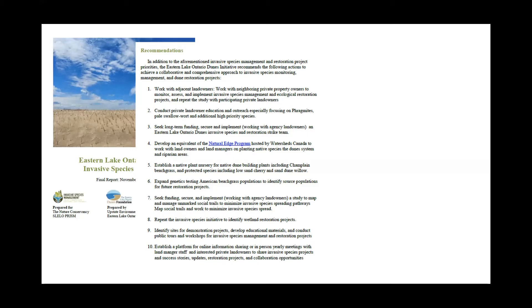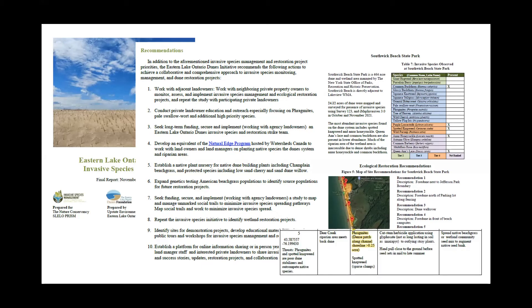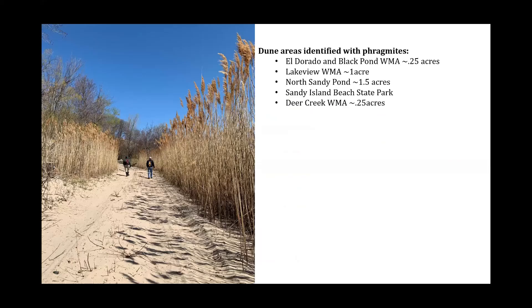Within the report, it included recommendations for restoration or future work to occur at the site, profiles for certain areas, the invasive species found there, and recommendations for treatment or management options. Based on those results, we were able to look forward to a new project. Our goal for this new project is to remain focused on those riparian area species impacting our aquatic environments, and that included Phragmites.